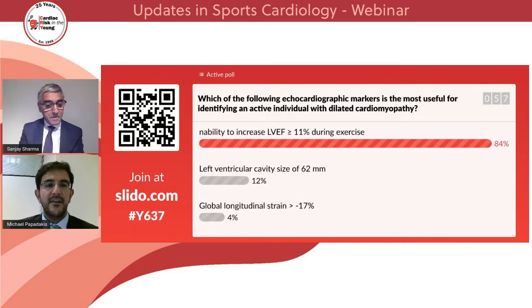We've got the inability to increase left ventricular ejection fraction with an overwhelming majority of 84%, left ventricular cavity size only 12%, and global longitudinal strain only 4%.